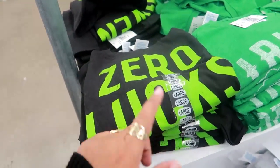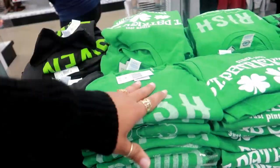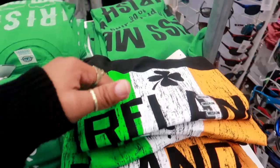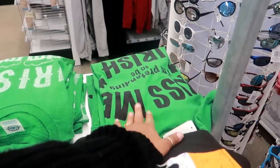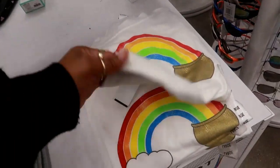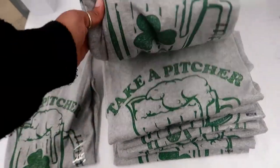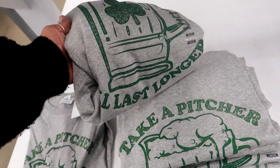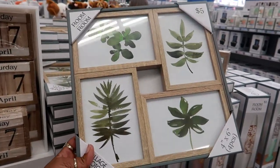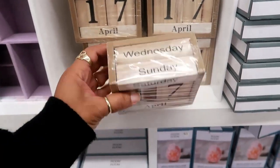They have some St. Patrick's Day shirts. This one says 'zero lux given,' and you have Irish St. Patrick's Day ones. This one says 'kiss me, I'm pretending to be Irish.' And then you have this one down here with the rainbow and the pot of gold — 'take a pitcher, it'll last longer,' as in a pitcher of beer. And that's five dollars.